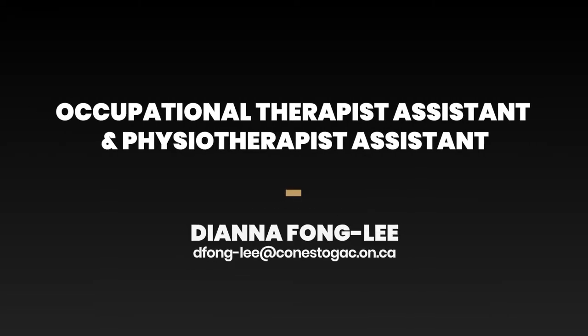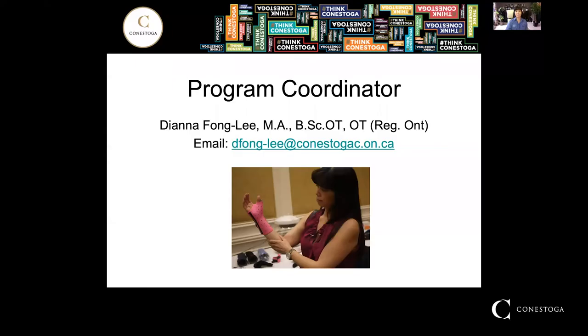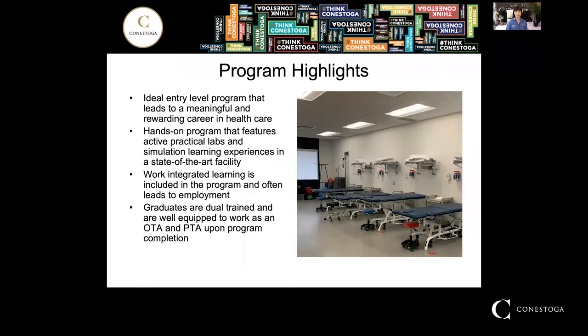Hello, thank you for taking the time to view this brief video about the Occupational Therapist Assistant and Physiotherapist Assistant program here at Conestoga College in the School of Health Sciences at the Doon campus. My name is Diana Fong Lee, and I'm the Program Coordinator for the OTA and PTA program. If you like the idea of being in a helping profession and you enjoy working with people, this might be the ideal program that will lead to a meaningful and rewarding career in healthcare.